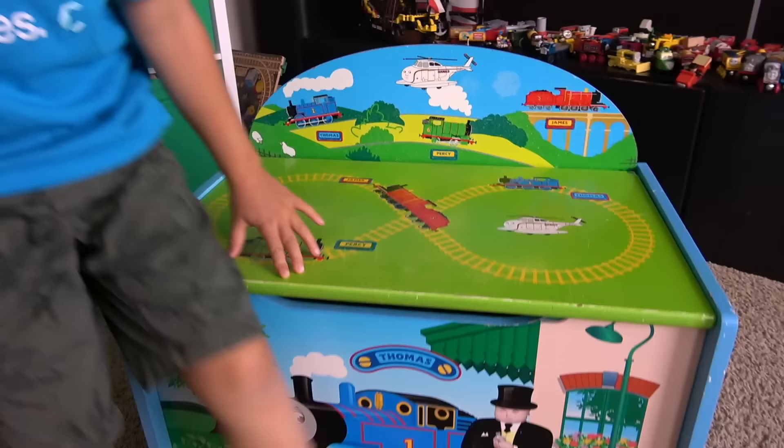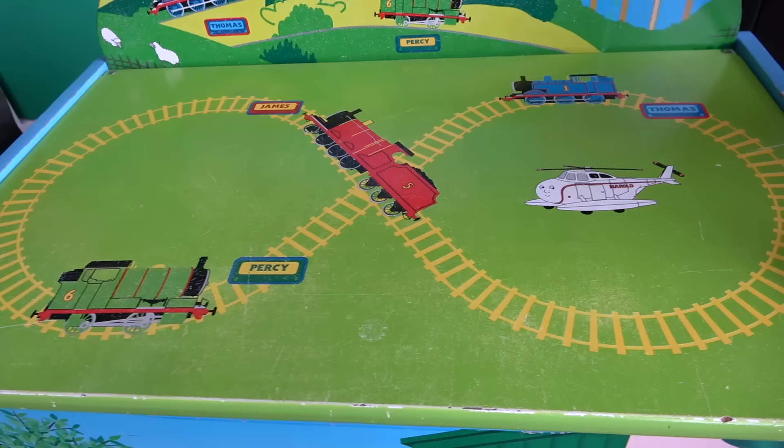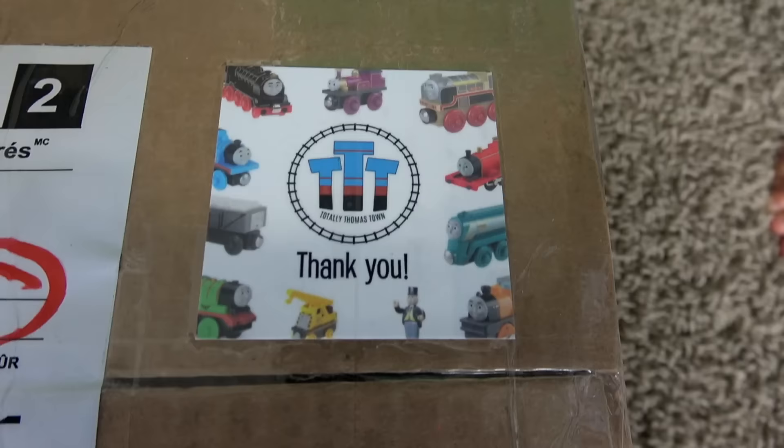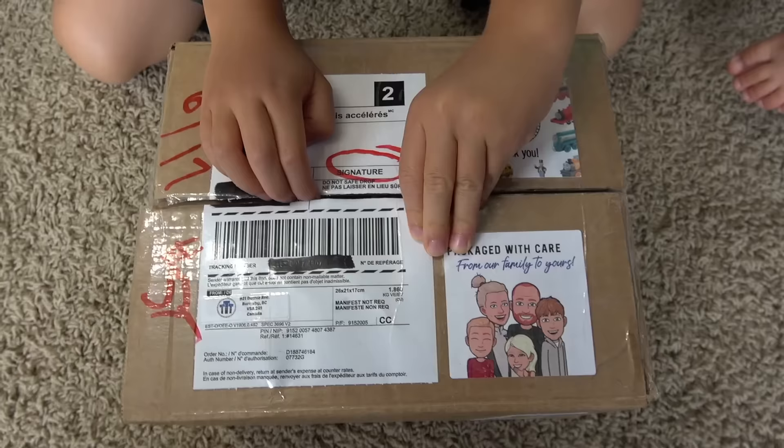What is this thing, William? Our Thomas mystery surprise box! What do you think's inside? We got a package from Totally Thomastown! Totally Thomastown package! Are you guys ready to open it up? What's inside?